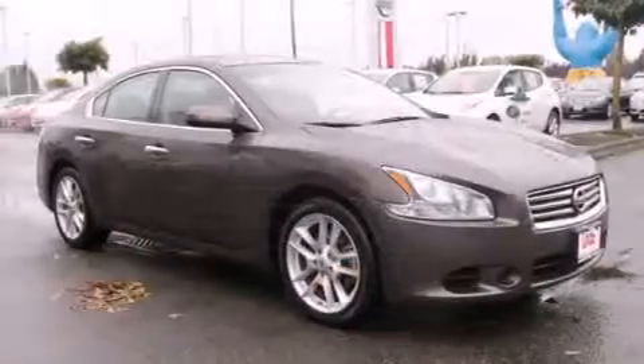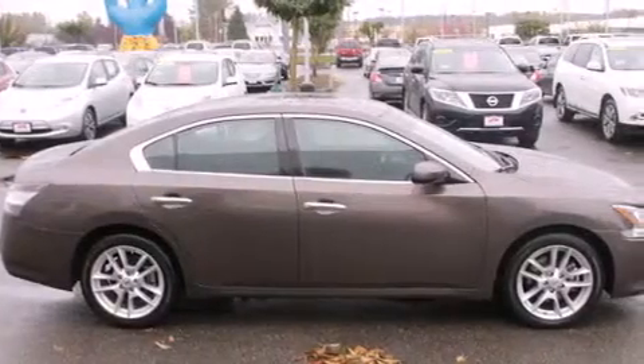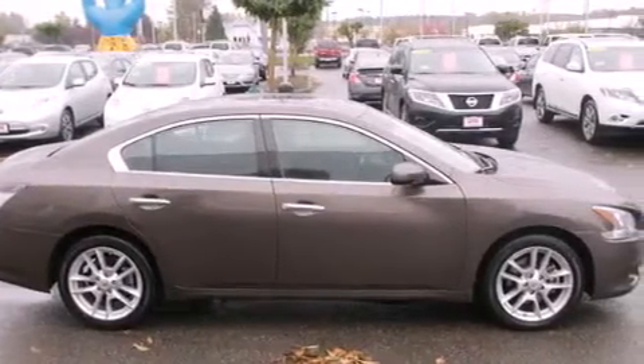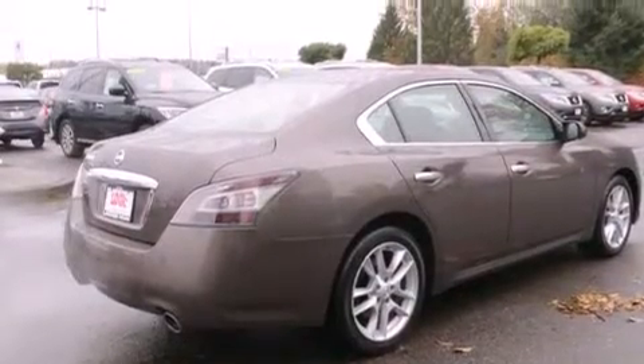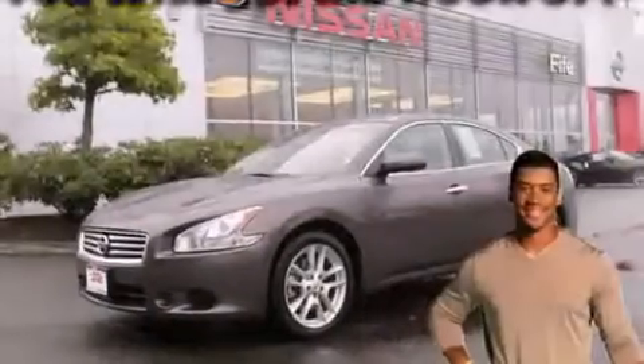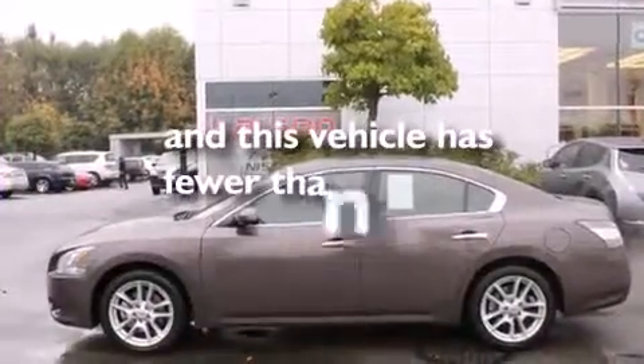The following features are also included: a power passenger seat, air conditioning with automatic climate control, cruise control, a leather-wrapped steering wheel, 12-volt power outlets, rear curtain airbags, latch-ready child seat anchors, rear seat childproof door locks, a pass-through rear seat, and this vehicle has less than 30,000 miles.